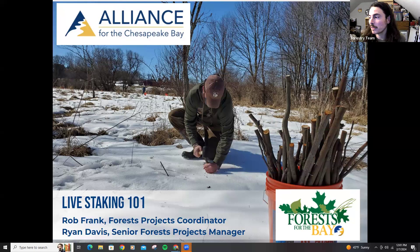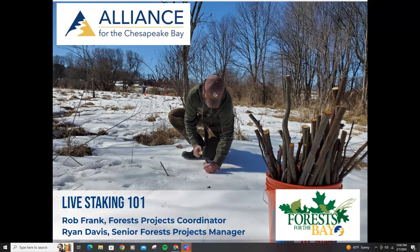So far we've got three Pennsylvanians in the chat — welcome. Let's go for it. Welcome, everybody, to our little Live Staking 101. If you're in the wrong place, I don't know how you got here, but I hope you enjoy.